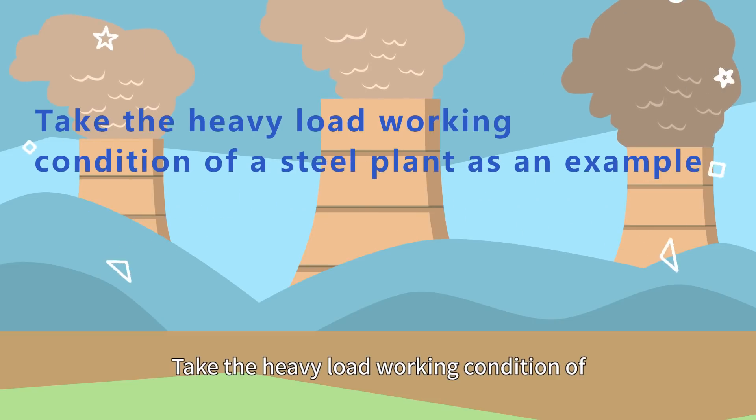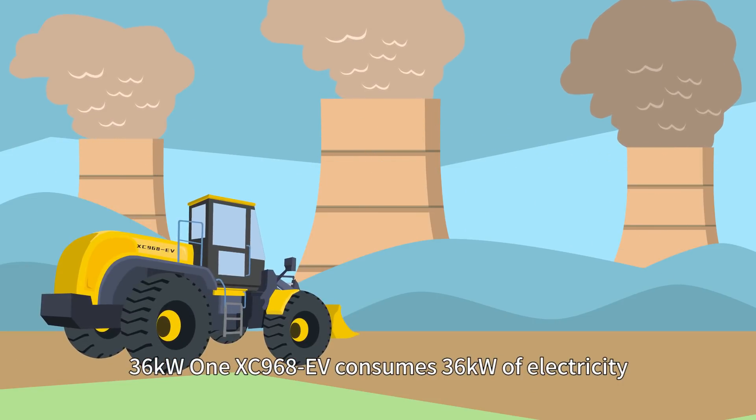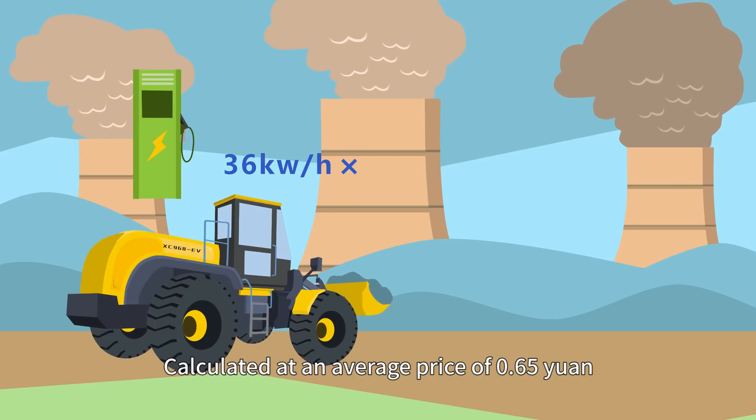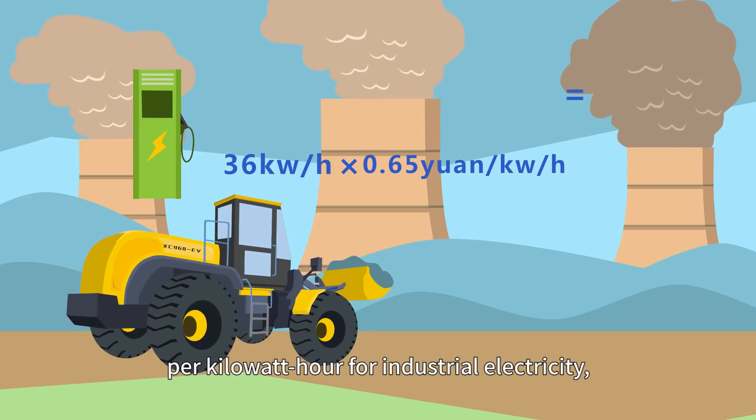Take the heavy load working condition of a steel plant as an example. One XC968EV consumes 36 kilowatts of electricity in an hour of working. Calculated at an average price of 0.65 yuan per kilowatt hour for industrial electricity,